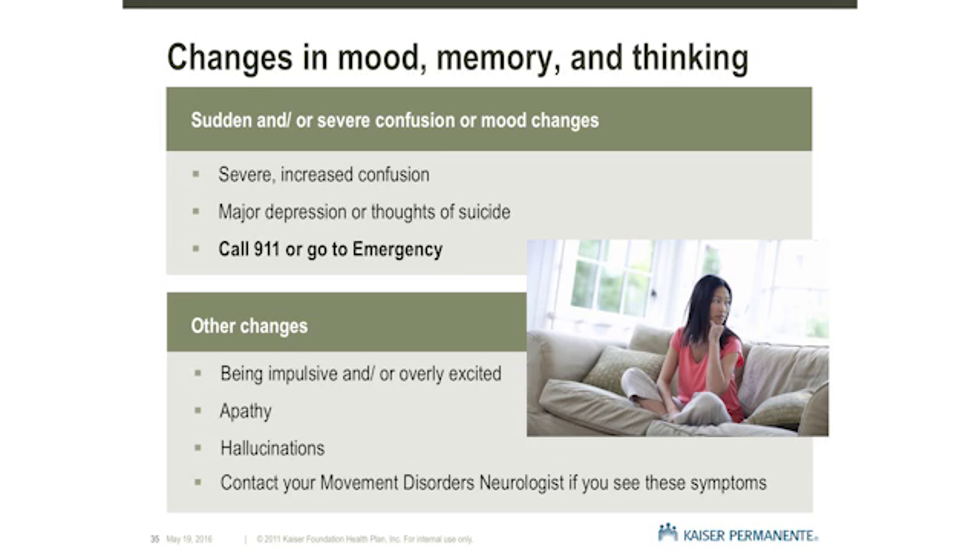You may also develop apathy, which is a loss of interest and emotional concern in your daily activity. In addition, you may experience hallucinations, which is seeing things that are not there. Report any of these changes to your movement disorders neurologist during regular clinic hours or go to the emergency room after clinic hours.